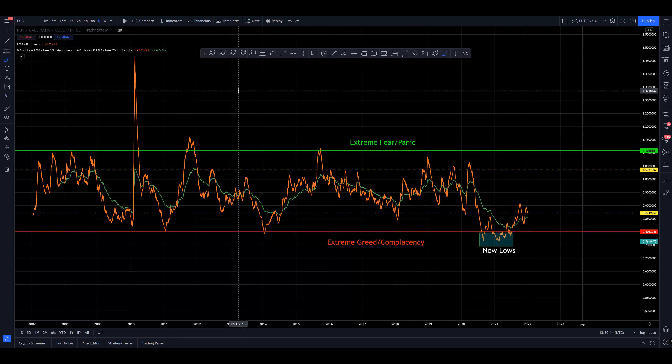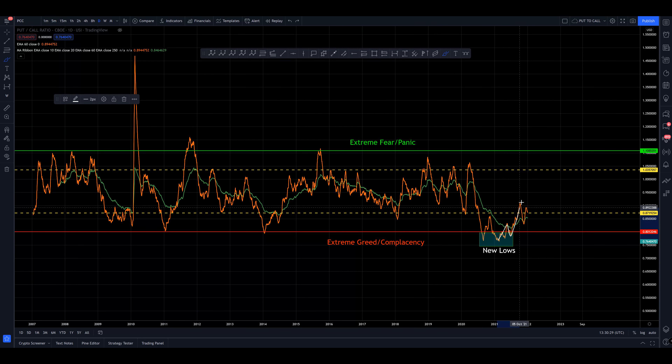Alright, let's come over and have a look at the put/call ratio — the PCC. This is my own chart for the PCC. As I pointed out months ago, we made new lows which we haven't seen prior. We had the 60 crossover the 250 right here, came up into resistance and back, broke through it, back-tested it, and now moving higher. So we are trending now.